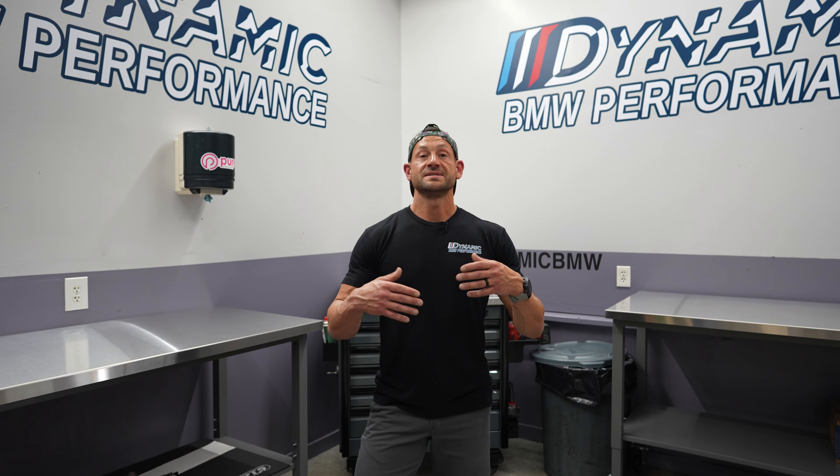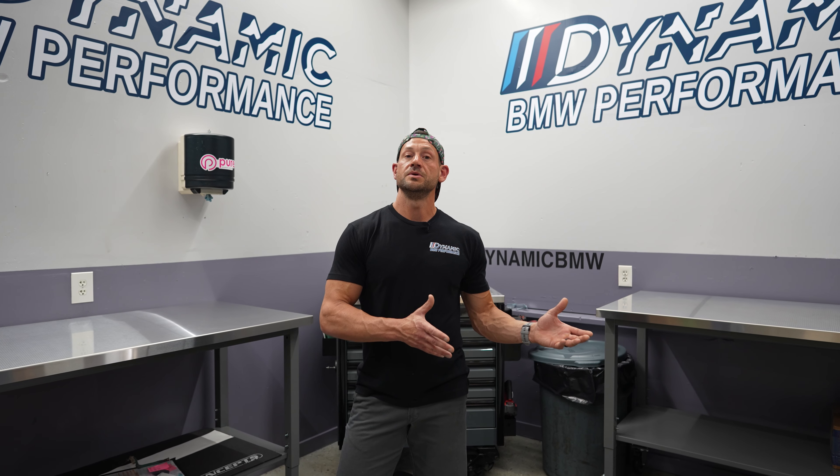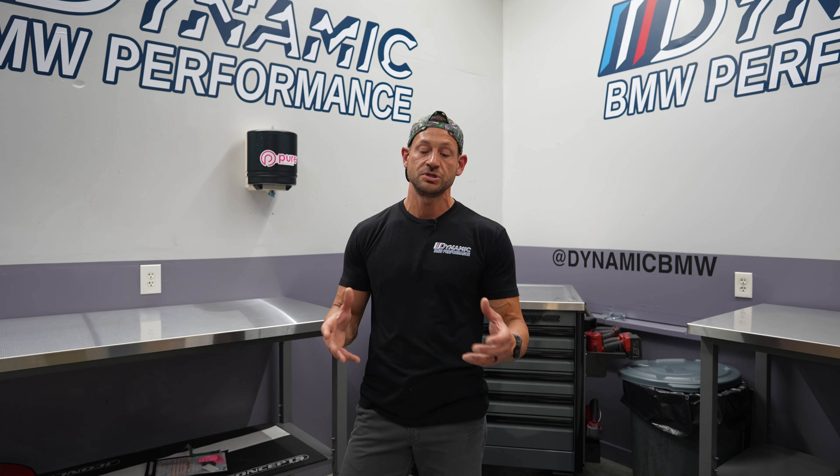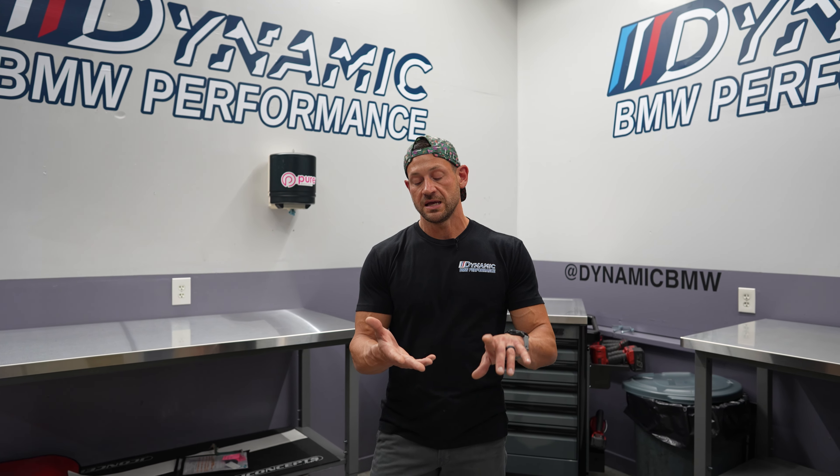I grew up racing mustangs back in the 90s, so I've had racing and horsepower in my blood forever. I've been in BMW now for 26 years, and it was time to take BMWs and make them the best — taking a platform like BMW has and turning it into a machine, mainly on the racetrack or roll racing. We are experts in a lot of late model BMWs: B58, S58, N54.